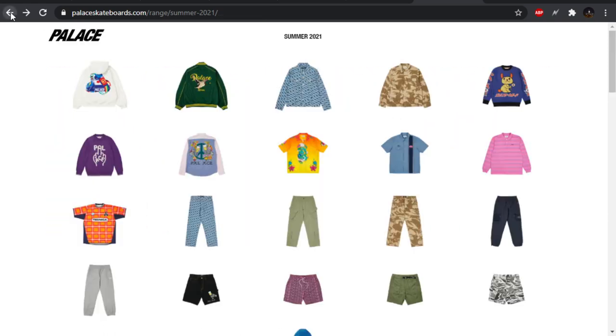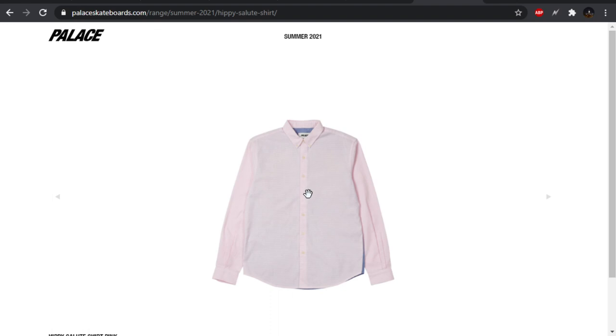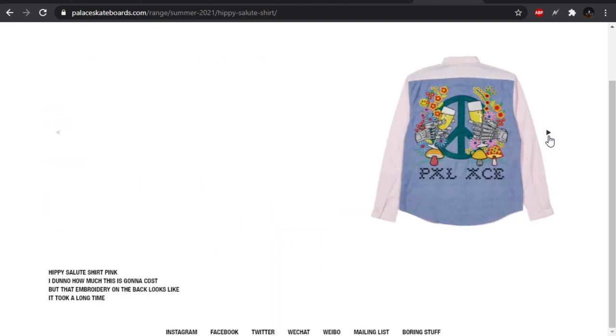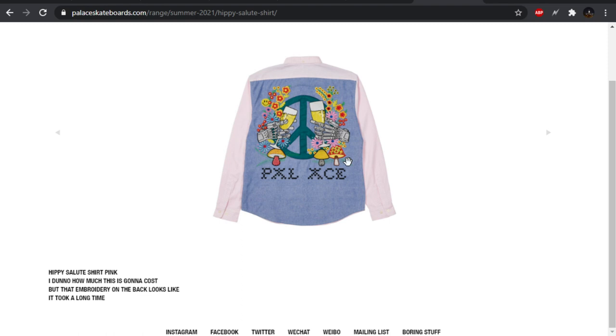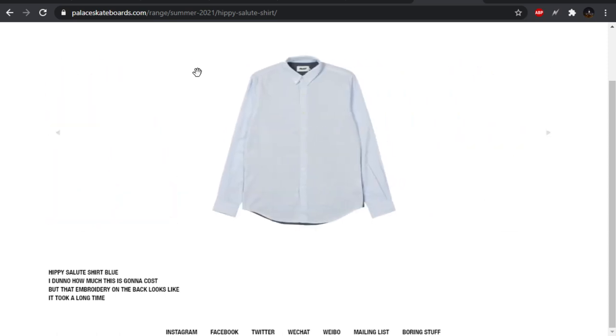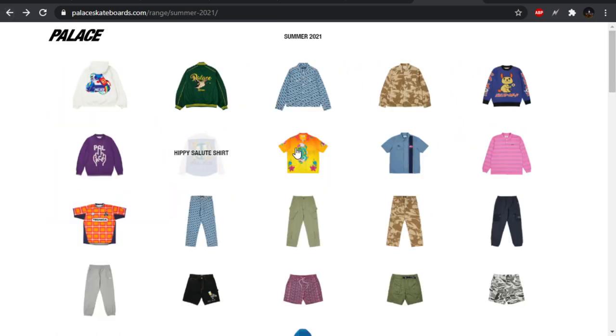Palace usually has some pretty wacky colorways. We have the hippie salute shirt coming in this pink colorway, and I do like this graphic on the back. Would I wear it? No. But we have this Pal Ace spell out, a bunch of mushrooms, some Terminator hands clinking some glasses, a bunch of hippie vibes, big peace sign. We also have it in a blue colorway. The pink looks a lot better than the blue.